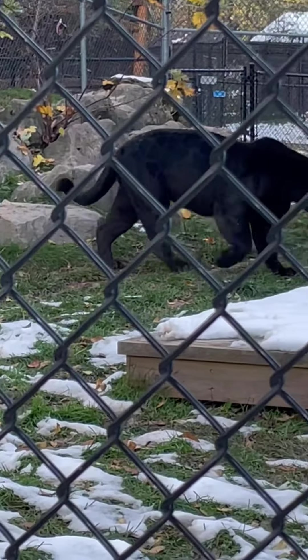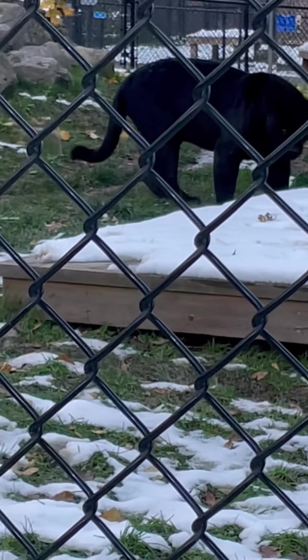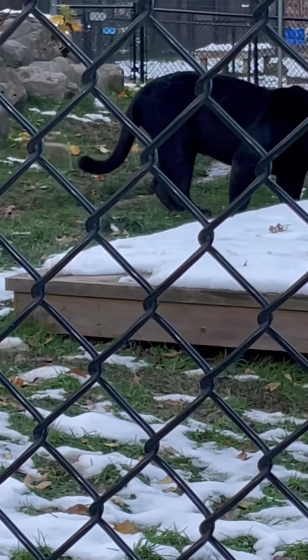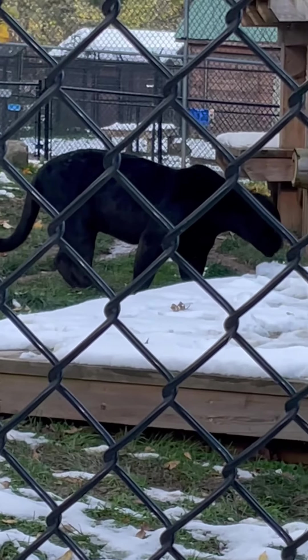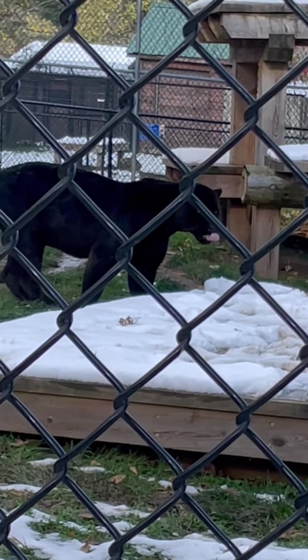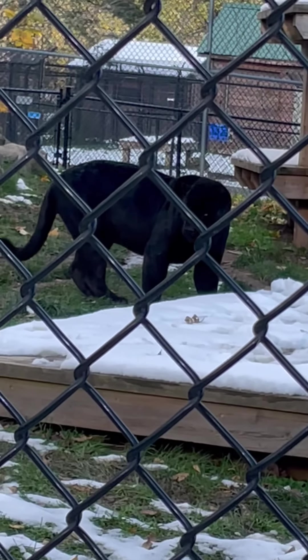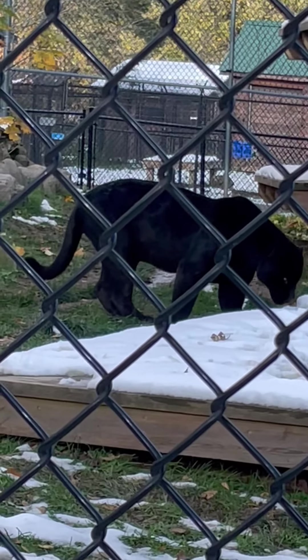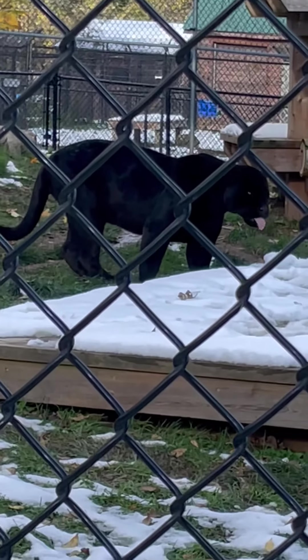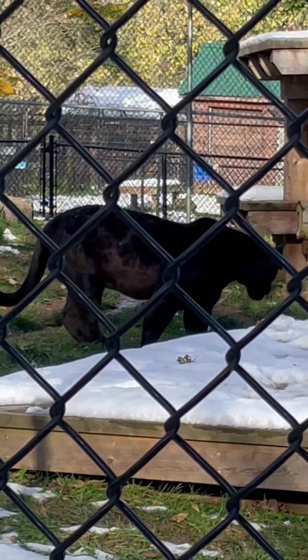Hey everyone, so this video is about our visit to the Magnetic Hill Zoo. We'll feature two animals here. As you can see, this is the black jaguar. Liyan and Nico had fun and it was amazing for the first time seeing this cute but big jaguar.